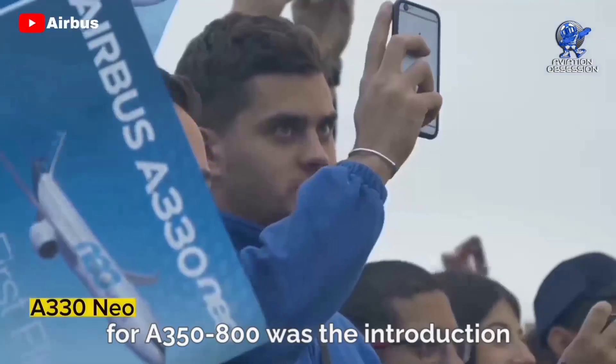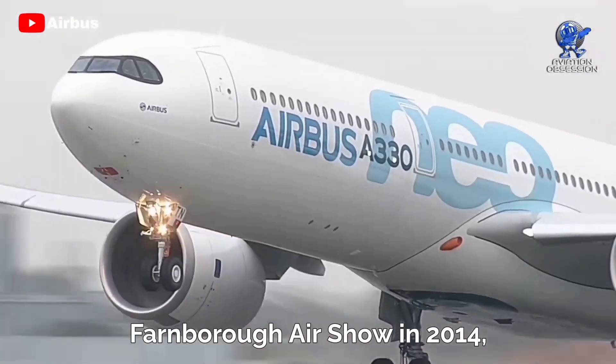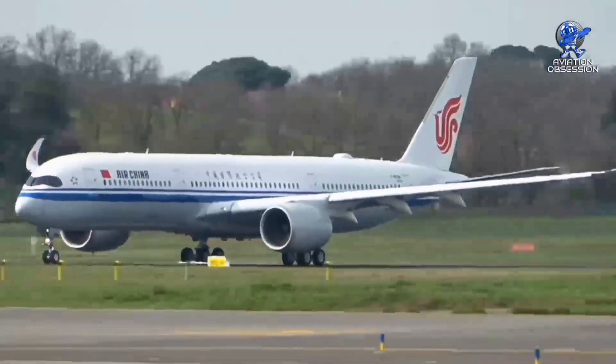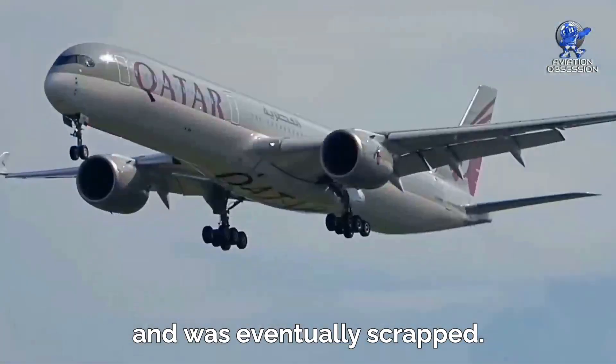What truly marked the end for the Dash 800 was the introduction of the A330neo at the Farnborough Airshow in 2014, capturing the industry's attention and redirecting the course of Airbus's offerings. The A350-800 faced tough competition from the Dash 900 and was eventually scrapped.